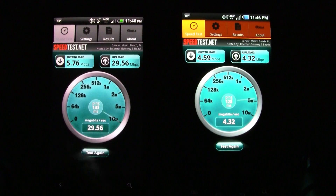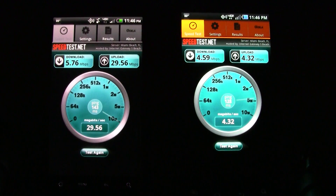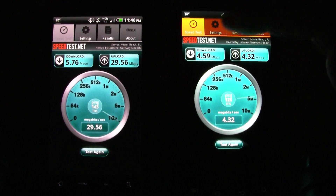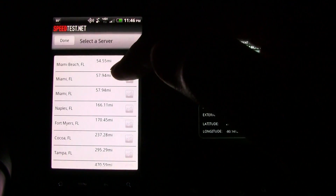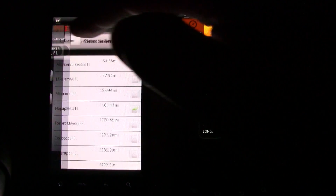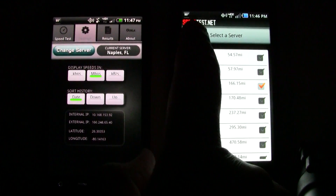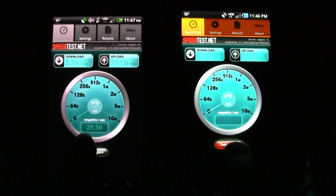Of course, we all know about the upload speed bug with the HTC Thunderbolt, so it's really not getting 29 megabits per second on the upload. We'll change servers here and run the test again.